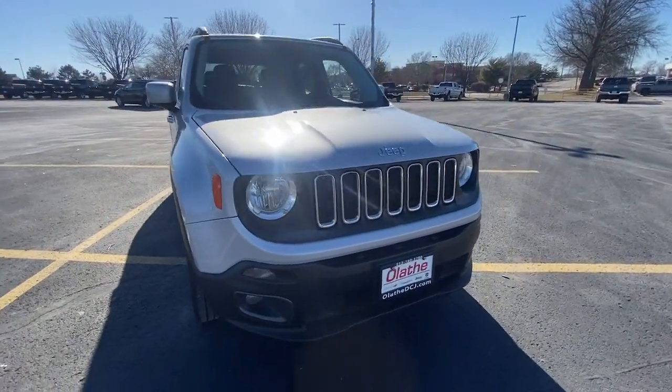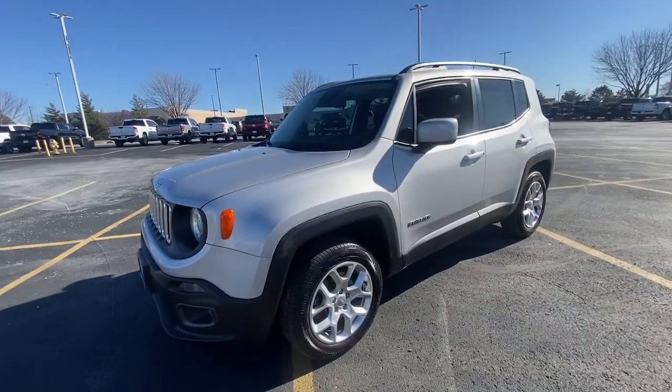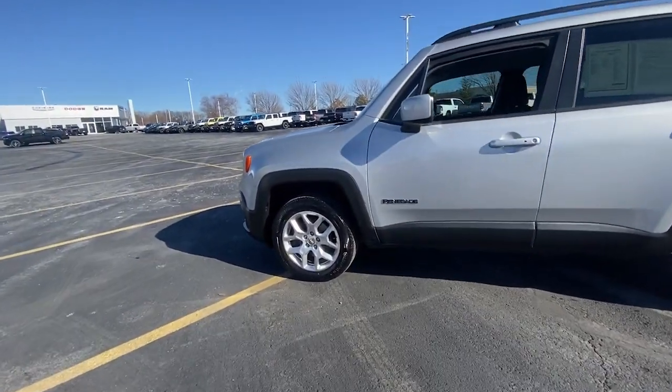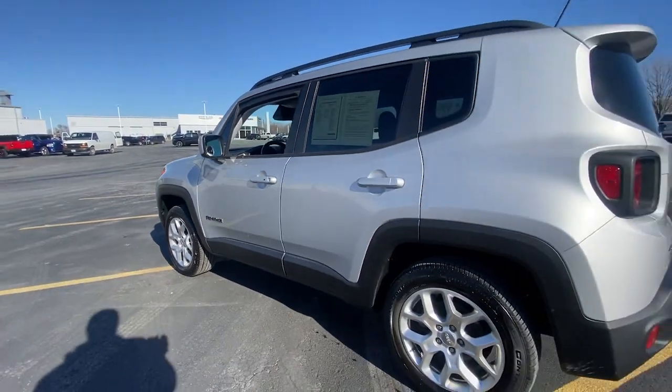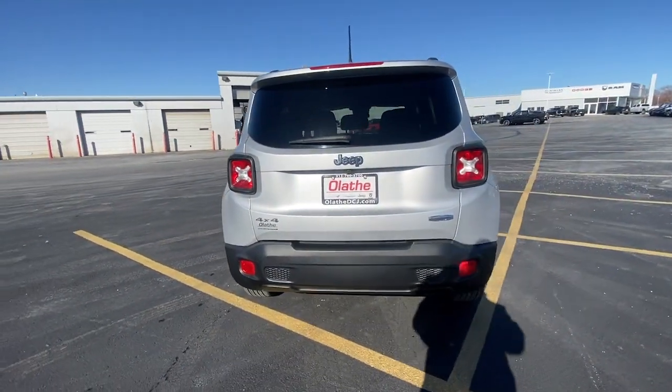You just found the 2016 Jeep Renegade. This vehicle is an outstanding buy with fewer than 70,000 miles on the odometer. The Renegade packs rugged versatility, edgy looks, smart safety and entertainment technology, and the heart and soul of an icon into a compact, can-do SUV.